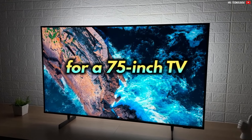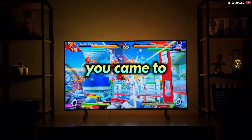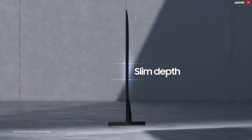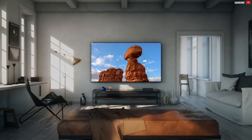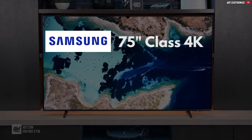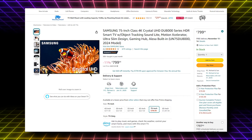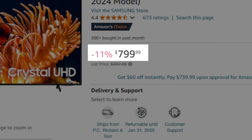If you're in the market for a 75-inch TV that is worth no more than $800, then you came to the right video. Stay tuned and watch out for the QR code at the end. Deciding which TV to recommend has been quite easy for me. This is the Samsung 75-inch Class 4K Crystal UHD DU8000, priced at $797.99.